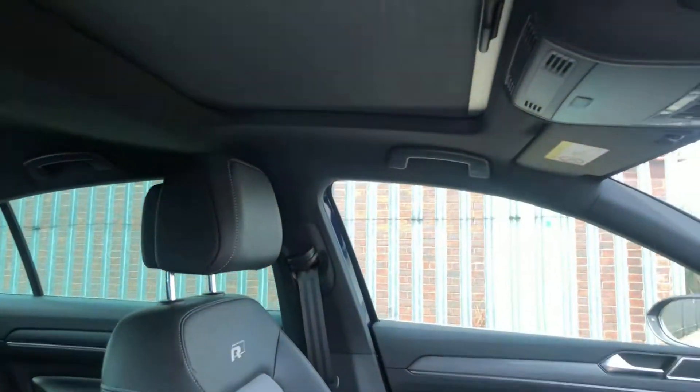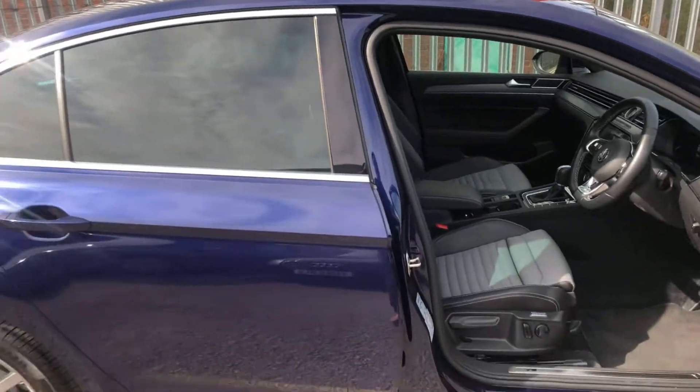We've also got the full panoramic sunroof which, as you'll see, the blind is currently closed. Opening it up, you'll see it lets plenty of light inside the car and it does tilt and slide to the back as well.